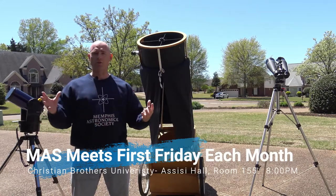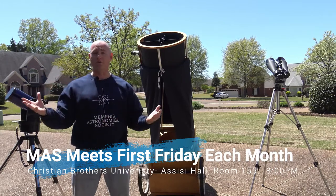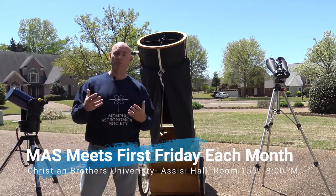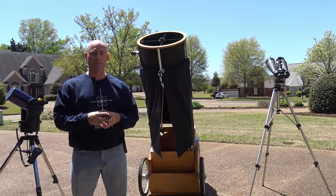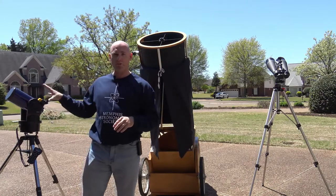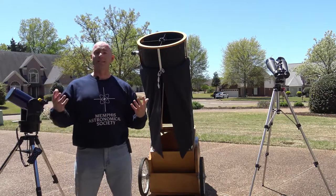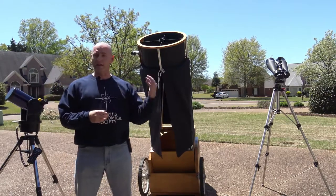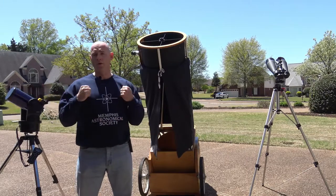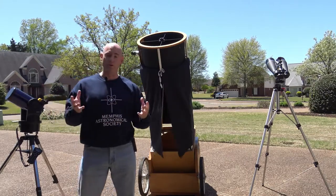perhaps as many as a trillion galaxies in the observable universe. And there's no greater thrill than having the opportunity to explore some of the deep sky wonders of the night sky. Now behind me you can see some of the tools that I use as an amateur astronomer, from a good set of binoculars to a smaller telescope to a large Dobsonian type of telescope for exploring deep sky objects like globular clusters, planetary nebula, the Andromeda galaxy, and other island universes like our Milky Way galaxy.